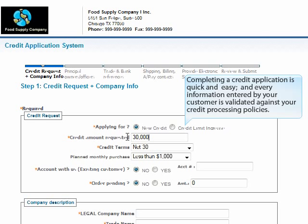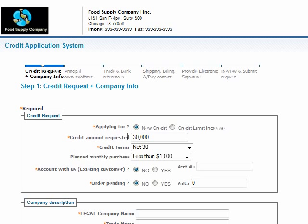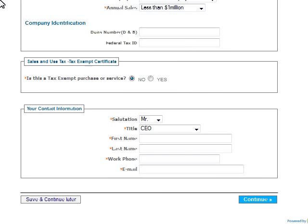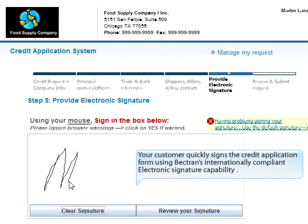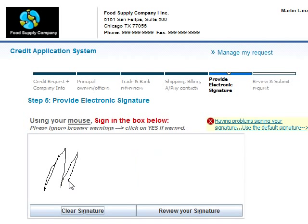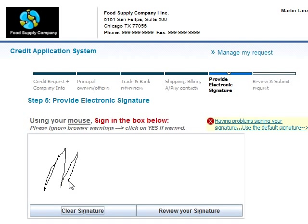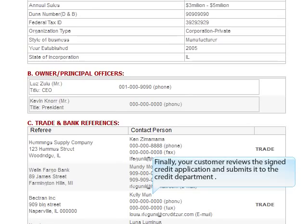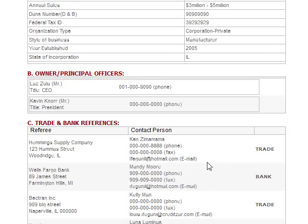Completing a credit application is quick and easy, and every piece of information entered by your customer is validated against your credit processing policies. Your customer quickly signs the credit application form using Bektron's internationally compliant electronic signature capability, then reviews the signed application and submits it to the credit department.